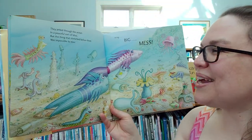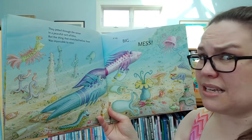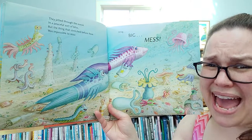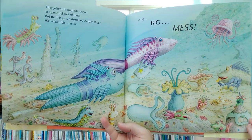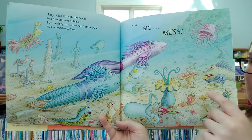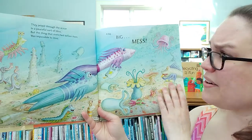They jetted through the ocean in a peaceful sort of bliss, but the thing that stretched before them was impossible to miss. It was a big, big mess — now we can really see it! What do you see on the ground? I see maybe a pizza box, a bag, some silverware. Look, the loops around some cans — those are all dangerous for the water, aren't they?